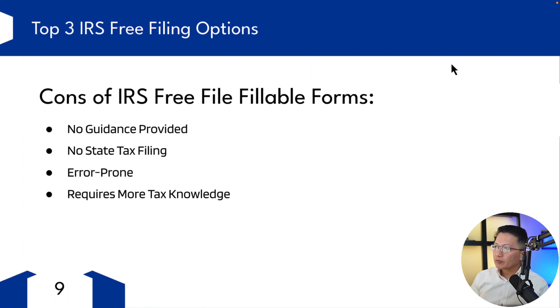What are some of the cons? There's no guidance provided — if you have a question, you're pretty much on your own. It's not ideal for those who aren't familiar with basic tax laws or have complex tax situations. There's no state tax filing included, which means taxpayers have to find other means to file their state returns. Using this can be error-prone since there's no software to check the entries or the math — it's easier to make mistakes that could lead to errors, processing delays, and maybe even audits. It requires more tax knowledge, best suited for those who already understand their tax situation. That said, it's really not a bad option if you already know how to fill out the forms and your situation isn't too complex.